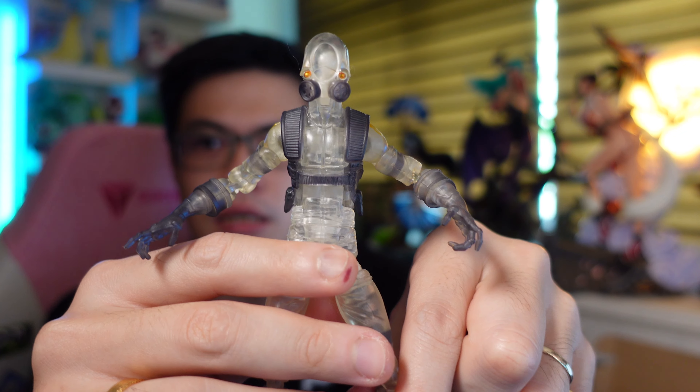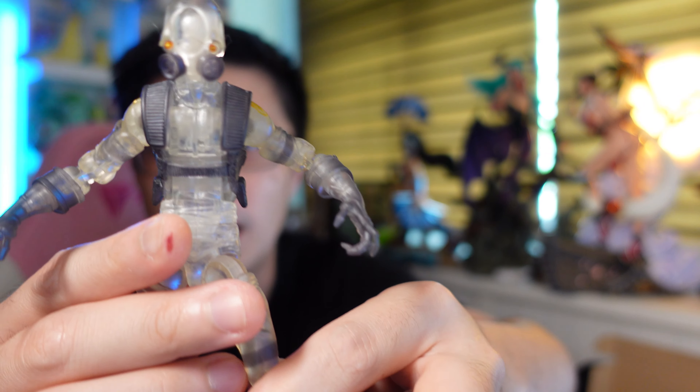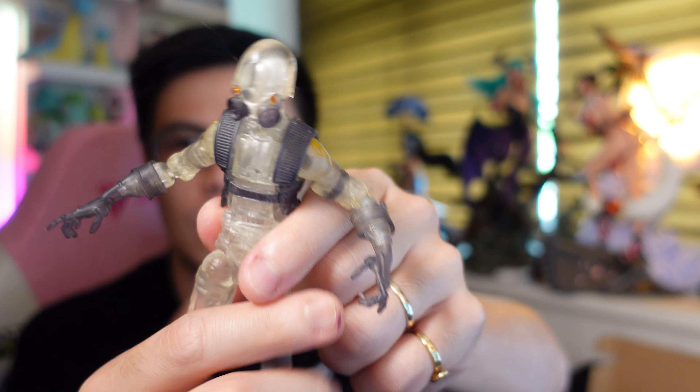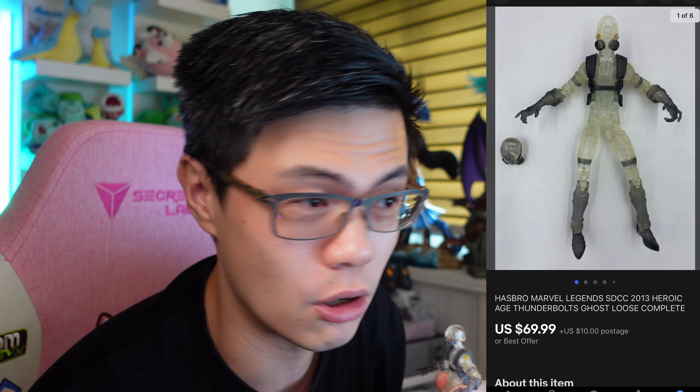Last but not least is this figure with a helmet accessory — it was part of a box set. I had it priced slightly cheaper; I should have checked my comps. It's going out the door because I didn't want to go through the hassle of cancelling the auction. Another seller just recently sold it at just under $100 but I sold mine at $69.99. I should have checked the comps.